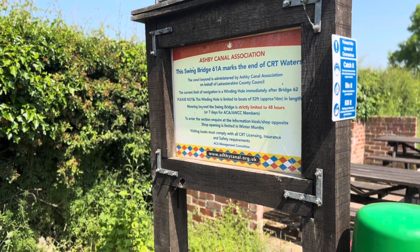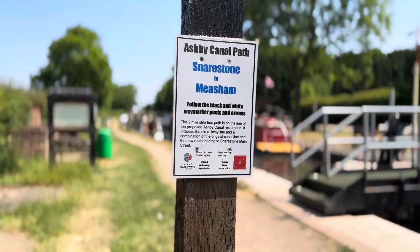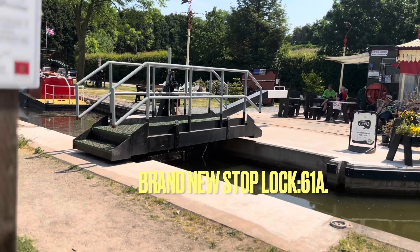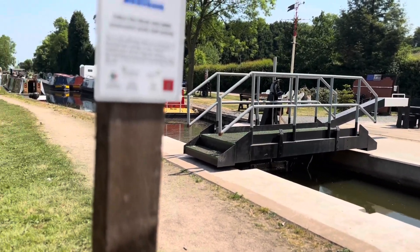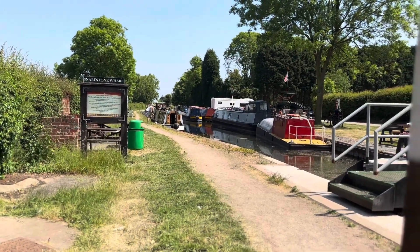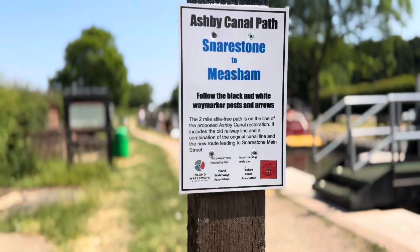I'm looking at this specific type of post as I go up the canal, furthering my knowledge of the Ashby-de-la-Zouch Canal. Come along — I hope you enjoy it. I certainly did.